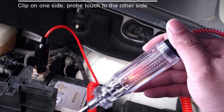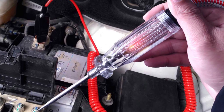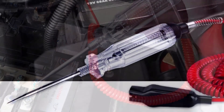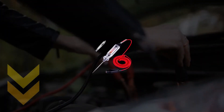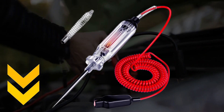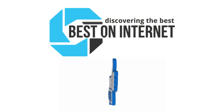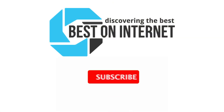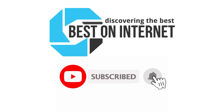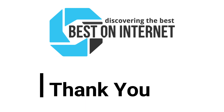I have used all of them, and my pick out of the lot is the Jaston heavy duty automotive circuit tester. It is multifunctional, affordable, and easy to use. I have attached the product links in the description box below. Please like and share the video if you find it informative. Also, subscribe to our channel to get more videos from us. Thank you.